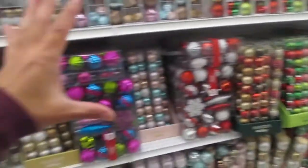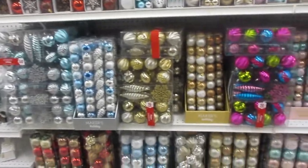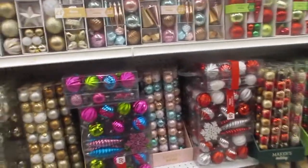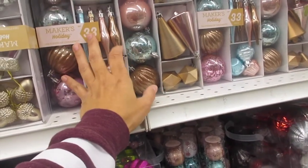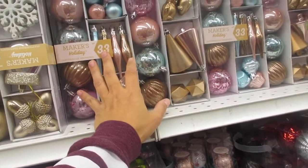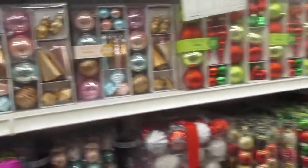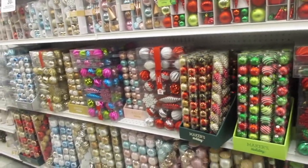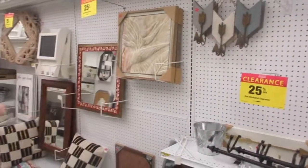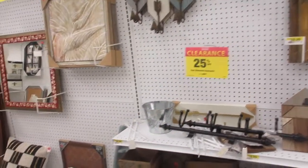Now they've got their Christmas decor, on sale for 30% off. I really like the color theme of this one — I had some of these that I bought last year and Lola had liked it so I gave it to her. They also have sections that are already on clearance at 25% off.